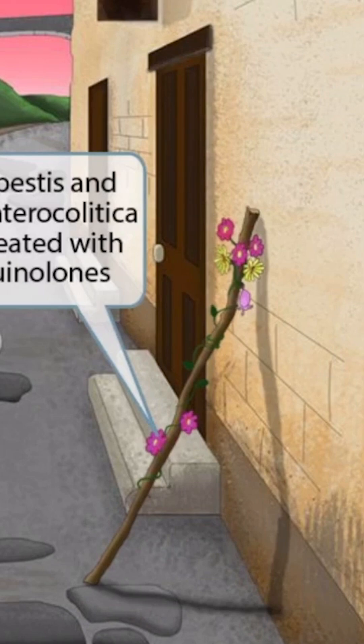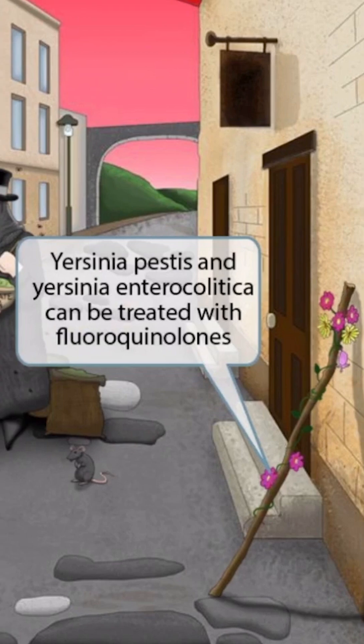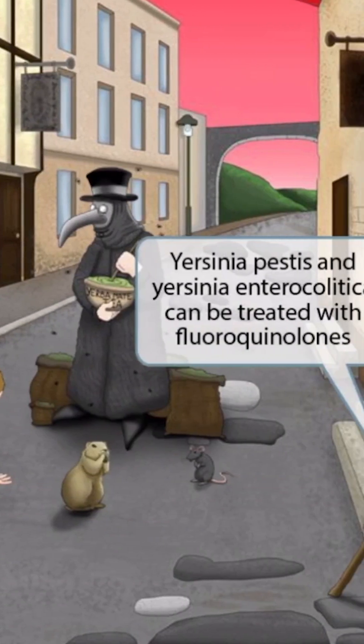Finally, notice that we've shown a flower staff against the wall. Just like in our other videos, the flower staff is here to help you remember that Yersinia pestis and Yersinia enterocolitica can be treated with fluoroquinolones. It's not in close proximity to the yerba mate or the do not enter sign because we wanted you to remember that it can be useful for both organisms.